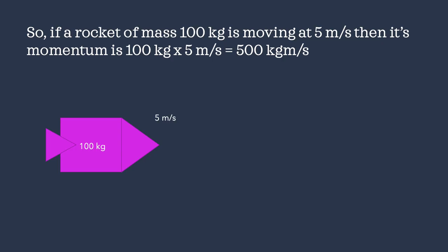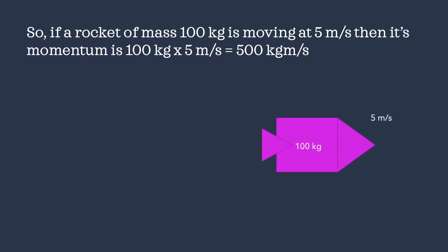Let's give an example. If a rocket ship has a mass of 100 kilograms — and this is a very small rocket ship — and it's moving at 5 meters per second, then this rocket ship has a momentum of 500 kilogram meters per second.